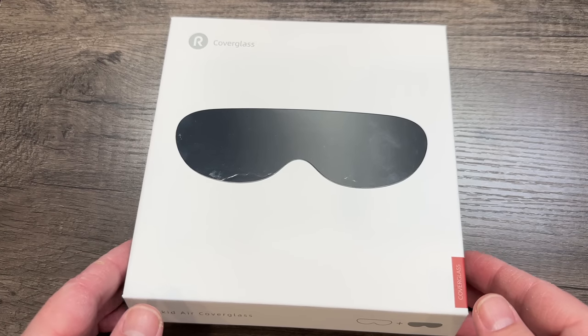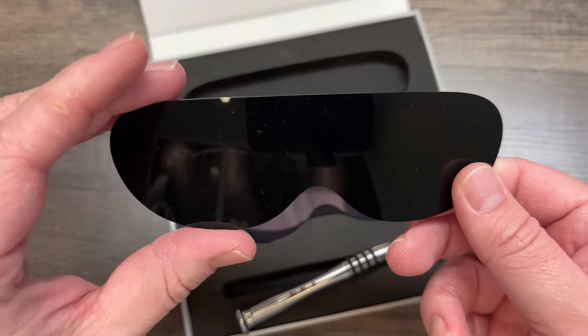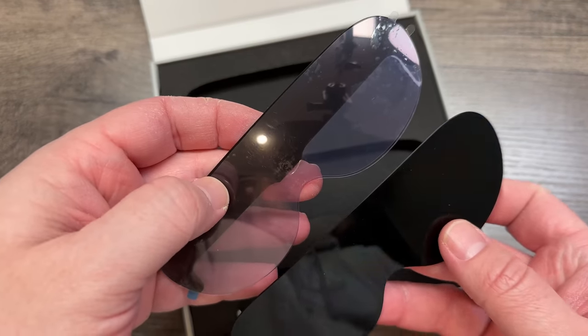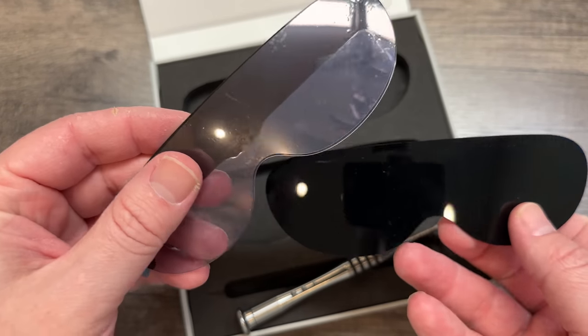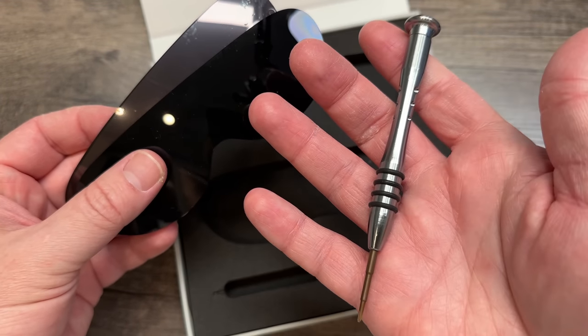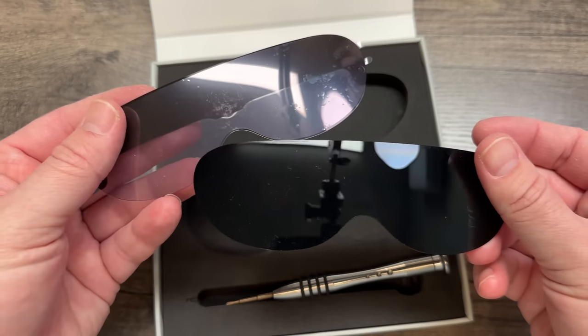But if you want a little more darkness and better concentration on what you're watching, you can get their cover glass accessory with a super dark pair. It has a solid bar at the top and more clearness at the bottom. It comes with a screwdriver and everything you need. There are only two screws — one on each arm — you take them out, pop off the lens, put the new one on, and you're good to go.